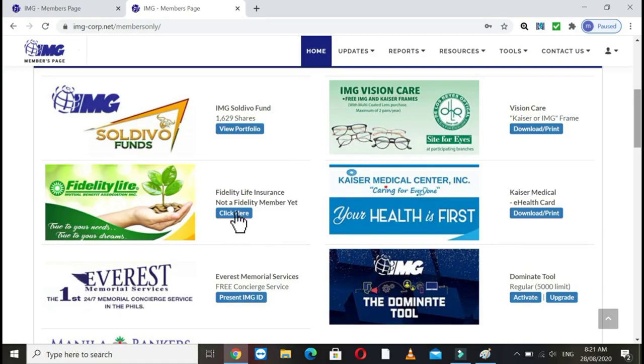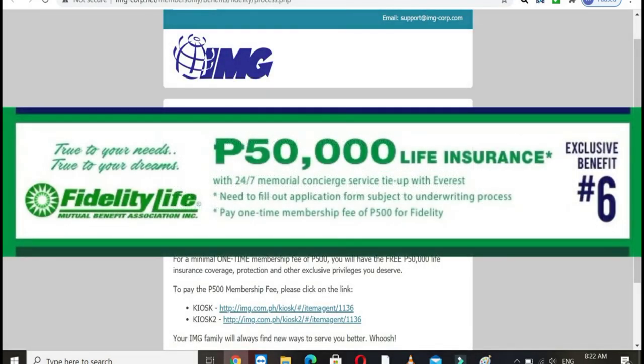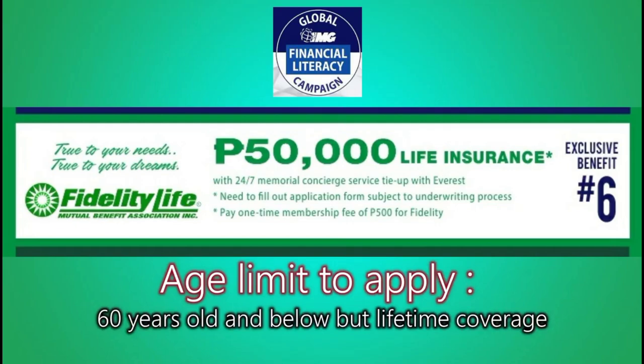When you click that, this will appear. We need to make a one-time payment of 500 pesos, and you'll get a lifetime 50,000 coverage. It's affordable. If you already have St. Peter, that's okay, but if you don't, this is one way to have something in case the Lord calls you — your beneficiary can receive it. Even if you have a St. Peter plan, cash can still be given to your beneficiary.